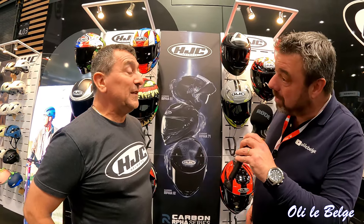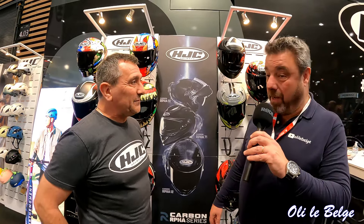Un grand merci d'avoir passé un peu de temps avec moi. N'hésitez pas à venir sur la page OliBelge et à vous abonner. Merci, ciao !